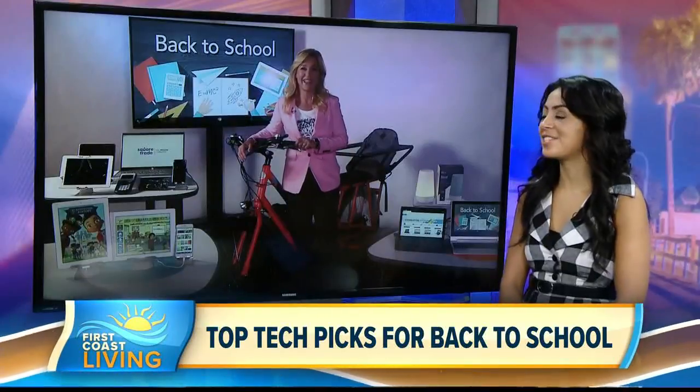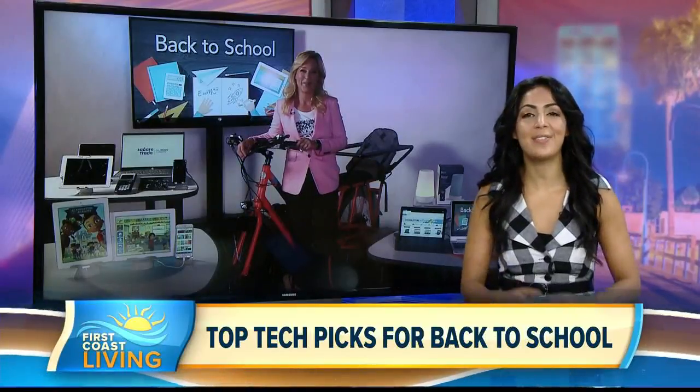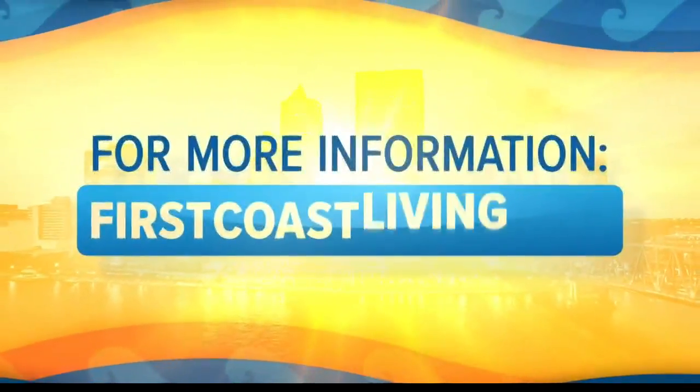Thank you so much, Jennifer, for all that great information. You can find it again on our website, firstcoastliving.net.